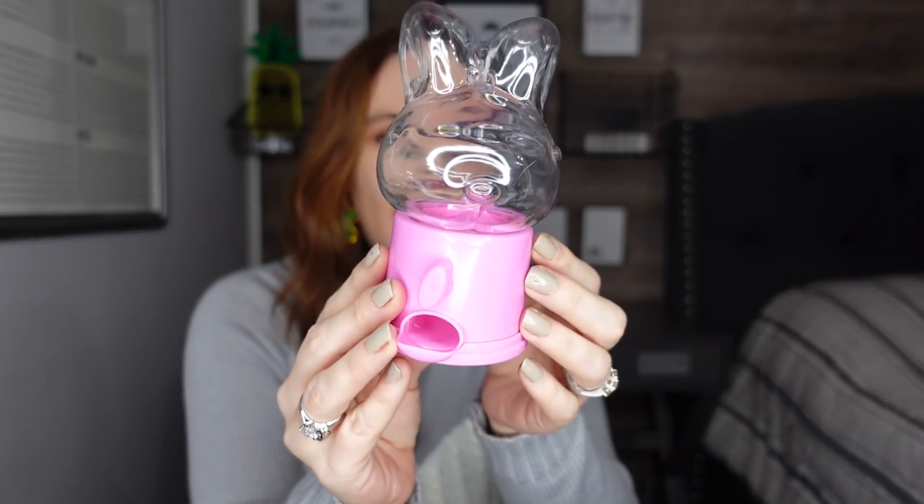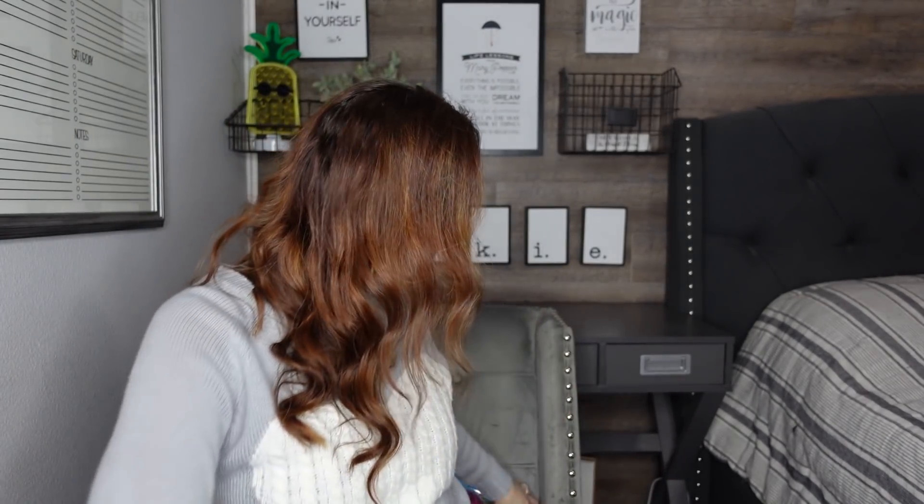Also going along with the Easter basket theme, I found these little snack dispensers. I picked up the bunny — I thought it was so cute. It's really small so you can't put big gum or anything in there, but I think little jelly beans would be perfect. You fill it up with jelly beans and present it in an Easter basket — I think that would be adorable. So I grabbed that for one of my kids' Easter baskets.